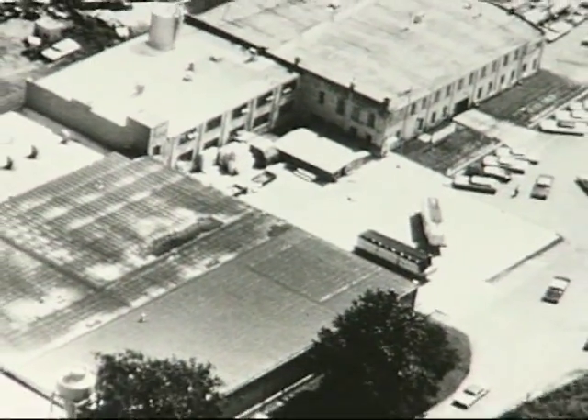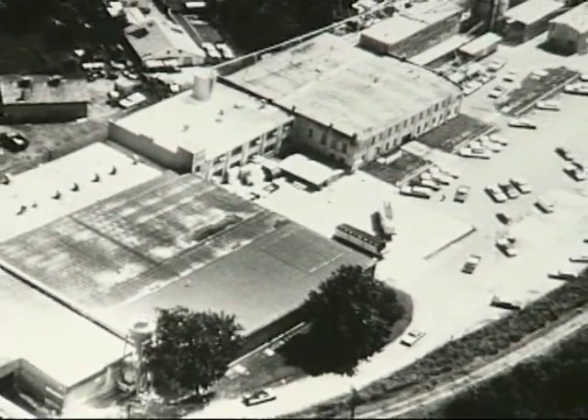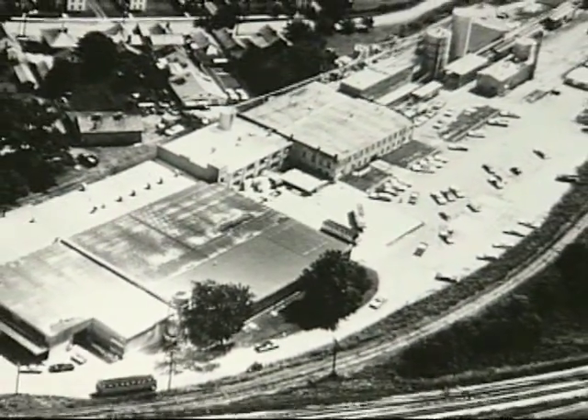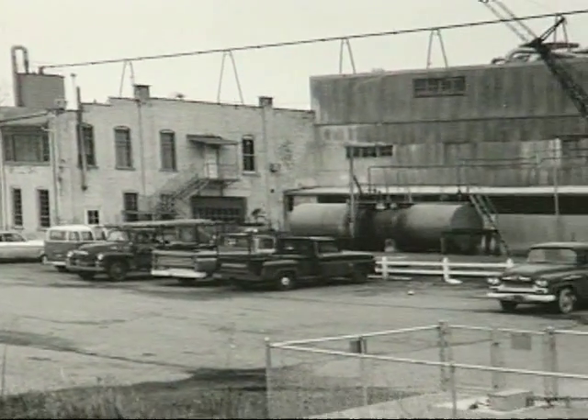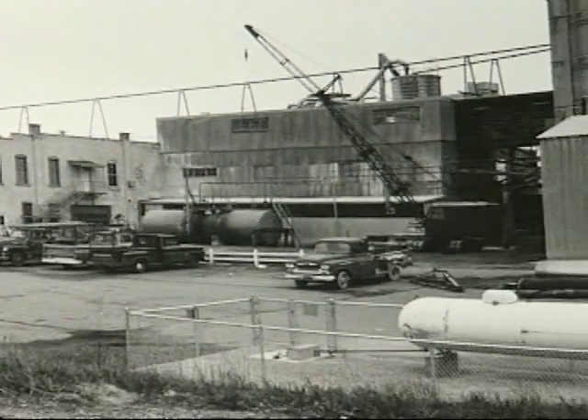Newark, Ohio is home to Tectum's corporate headquarters and manufacturing. Since 1949, every Tectum acoustical and roof deck product has been produced and shipped from within these doors.